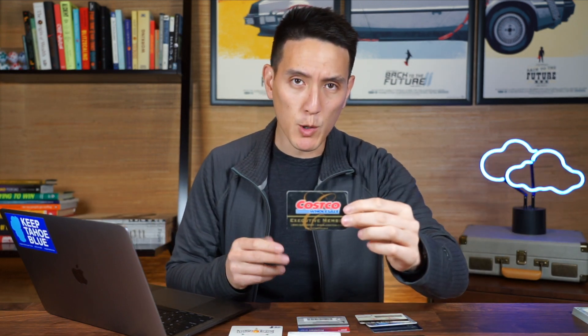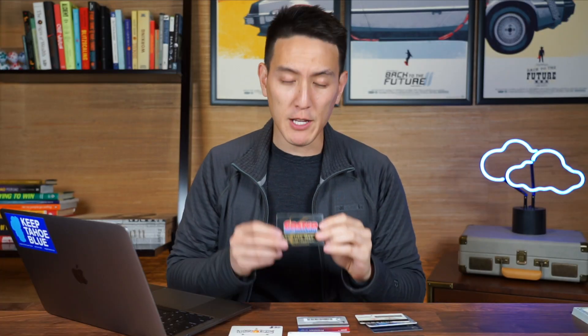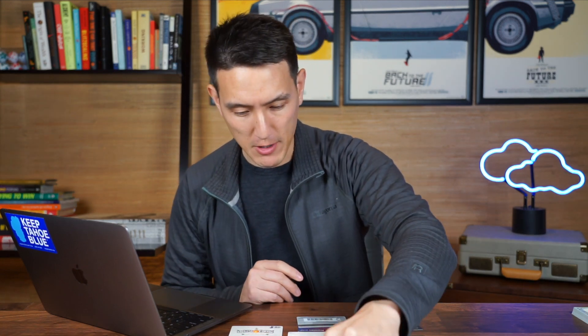The next thing that I have in my wallet is a Costco wholesale card. I use this all the time — not for daily coffee, but I like to buy my ground coffee at Costco. It saves me a lot of money, and the other reason I like the Costco membership is for the gas.